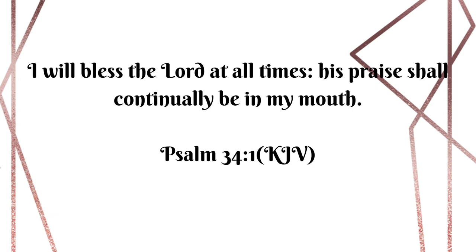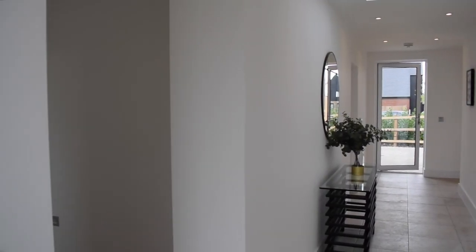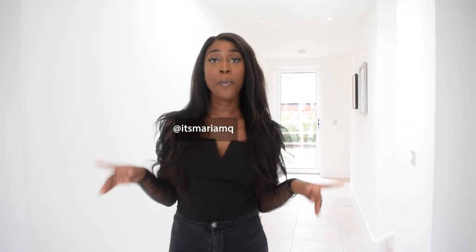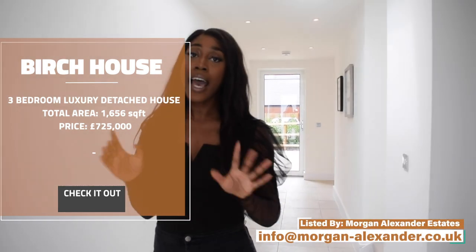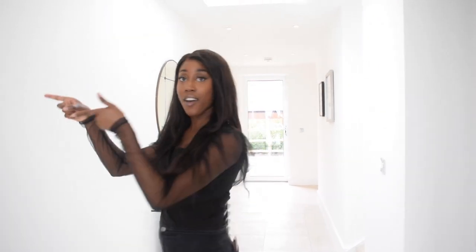Psalm chapter 34 verse 1: I will bless the Lord at all times, his praise shall continually be in my mouth. Hey guys, come inside. Welcome to episode 6 of my auntie's house tours. Today we're at the Ellison Park Development and we're currently at the Birch House. This house is on the market for $725,000 and is listed by Morgan Alexander Estates. I'm going to take you on a tour, so let's start over to this side.